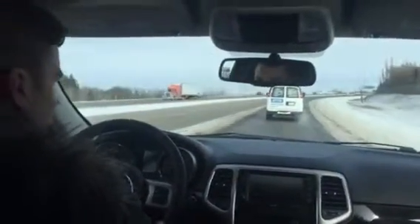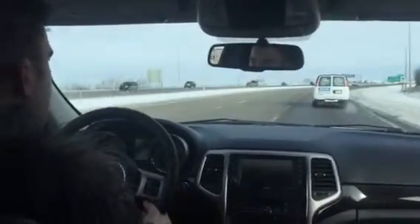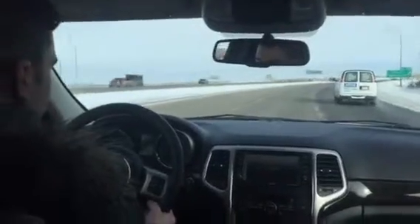The Pentastar is great for horsepower, it's great for fuel economy. It's one of the best V6s really out there — it's really hard to find something better.